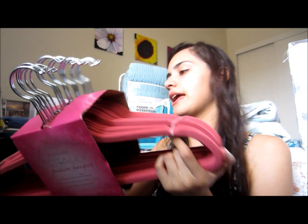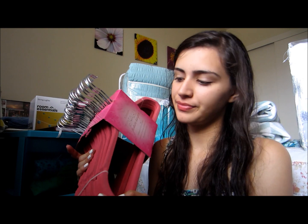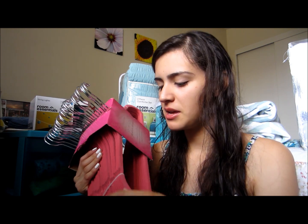Then I got these hangers at Marshalls — that was one of the first things I bought. I got pink because I didn't know what color scheme I was going with, but they're still cute. I was thinking of adding a little more pink into my colors because it's a little too blue right now. I got 25 of them and they're the felt kind so clothes won't slip off. They were $12.99 for 25. I might need to buy more because I don't remember how big the closets were.